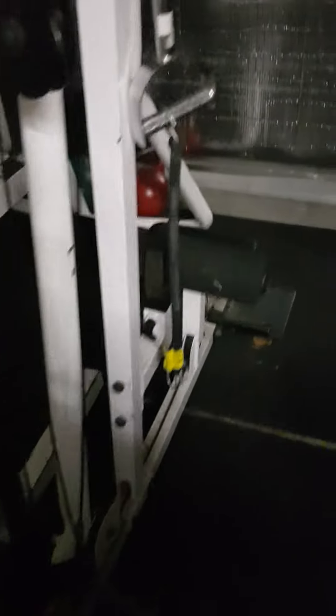We have the trap bar, we have two easy bars, we have the tricep bar, we have the Olympic bar, we have the lat pulldown, seated cable row, various handles and attachments. We have a machine squat, not too dissimilar to a V-squat at your regular gym.